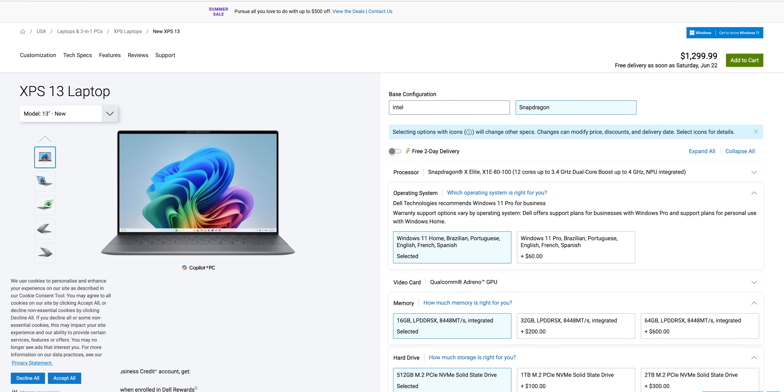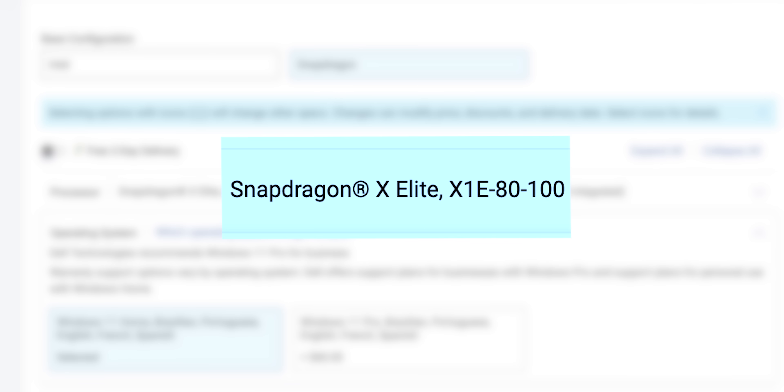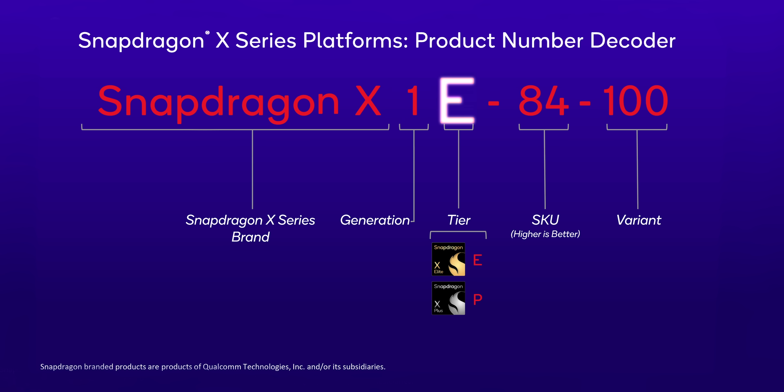And then when you do finally find a laptop with the processor name clearly spelled out and defined, the name might look like alphabet soup. The Snapdragon X part is pretty self-evident and that's followed by a number one to denote this being the architecture's first generation. After that, you'll either have an E meaning the processor comes from the higher end Elite class, or a P for the value-oriented Plus class. Then there's a simple two-number SKU where a higher number leads to a faster chip, and finally a variant number that's not really being used for now.